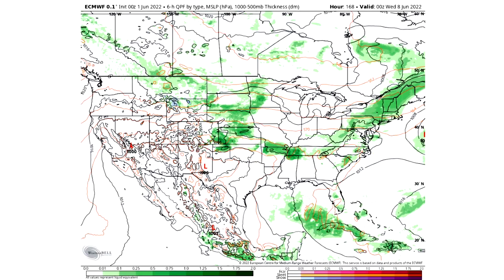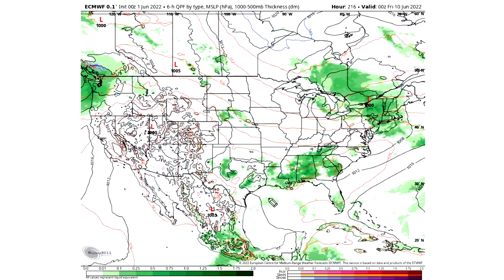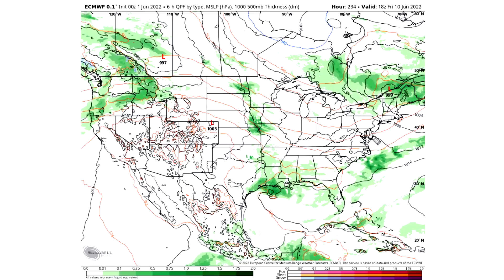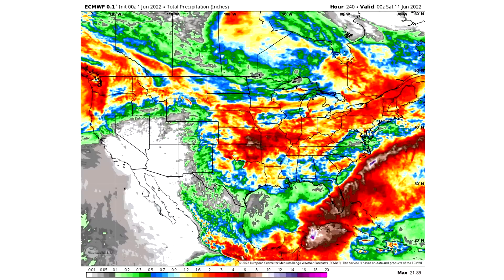By Wednesday the 8th we see pretty much this entire corridor seeing some activity. By the 9th we see the east in general, and we see another low moving onshore to the northwest. By the 10th we have some of this activity continuing, a low up here and another low moving onshore — three separate areas of activity, and that's about the end of the model run. We see no snowfall, no blue, so snowfall is really receding over the next 10 days. Let's break down the total precipitation through the next 10 days.